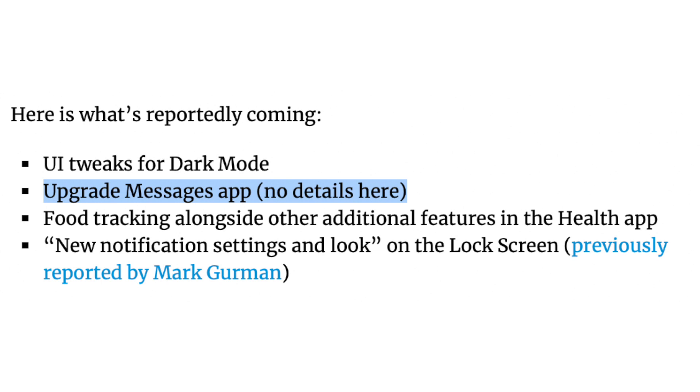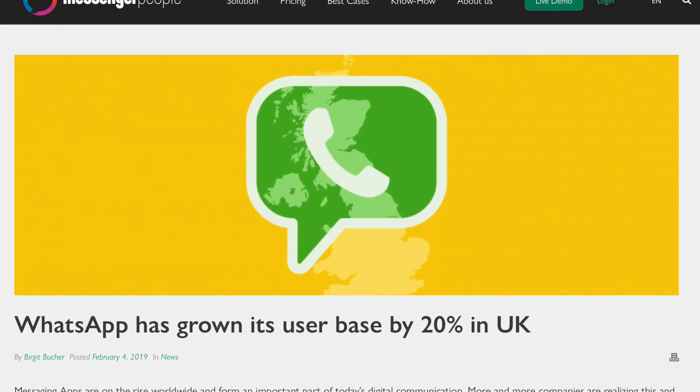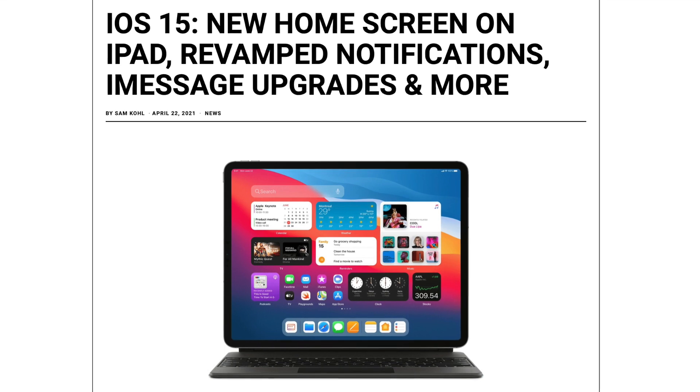The next feature is upgraded Messages — that's all the source says, so there's that: Messages, but better. I don't really use iMessage because, breaking news, iMessage is not popular outside of America. Here in the UK it's all about WhatsApp, and I don't think I've ever touched the iMessage app. So I don't really care about these upgrades, but thankfully for those who do, Mark Gurman did give us some information on what to expect.